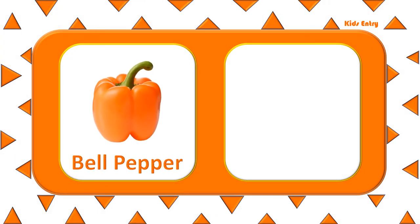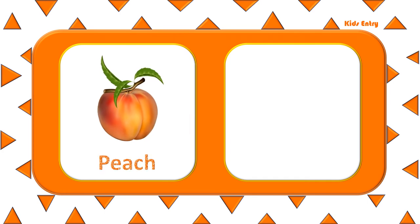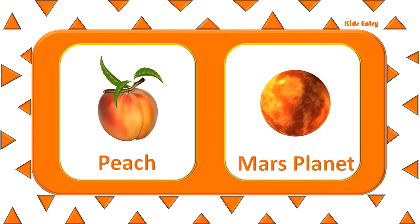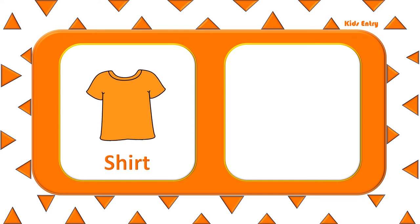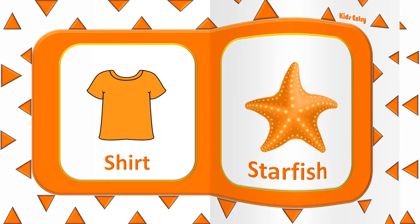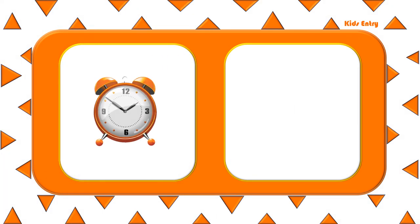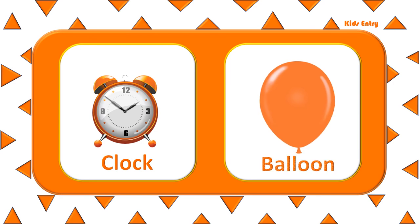Bell pepper. Pencil. Peach. Mars planet. Shirt. Starfish. Clock. Balloon.